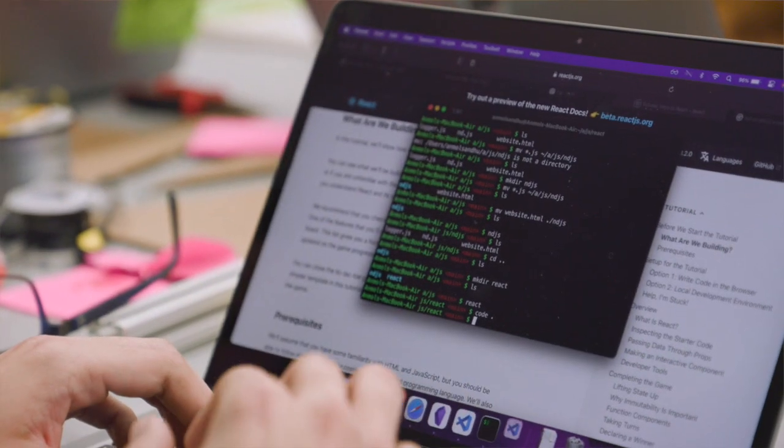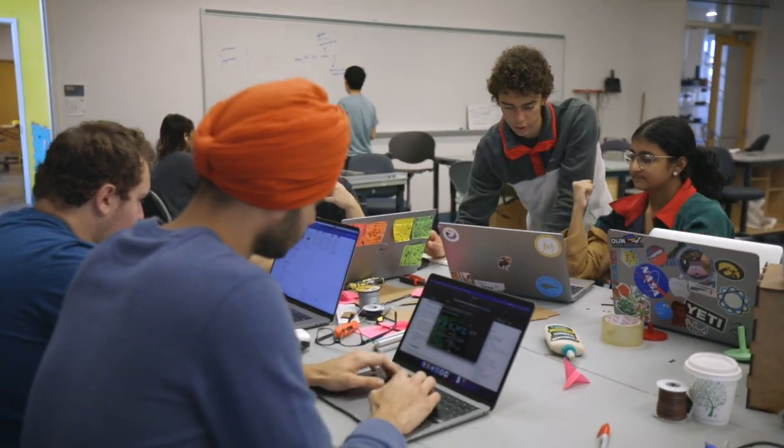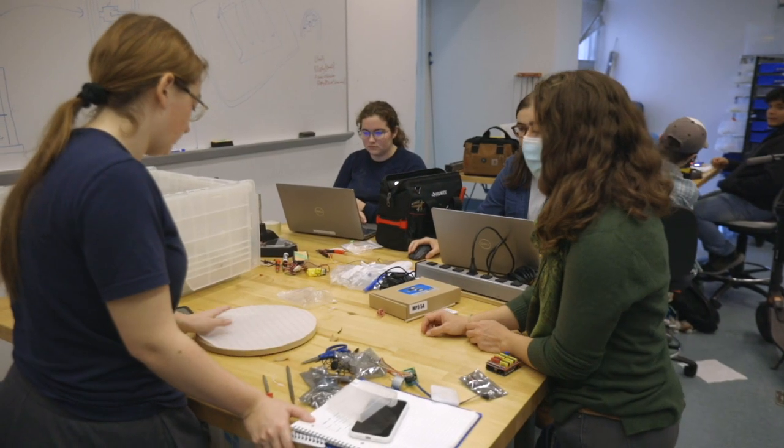We want students to practice working in teams, and this is crucial to how engineers work in the real world. Engineers don't work in isolation, they work in teams, and so we try to use the PIE class as an opportunity to help students build that competency.